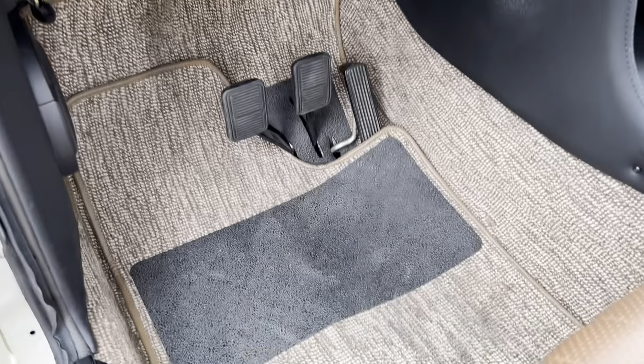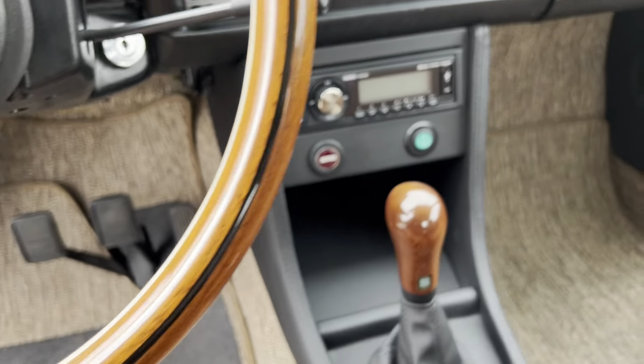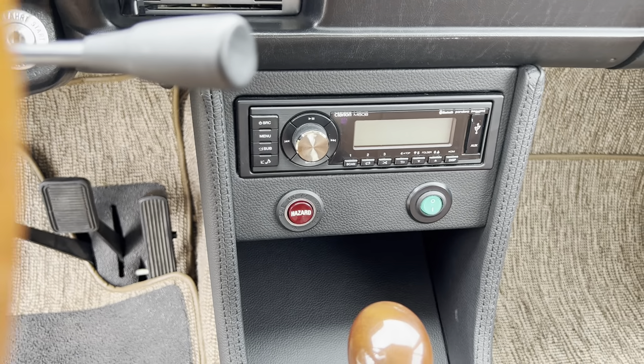Custom floor mats. You can see the center console with the stereo with Bluetooth on there.